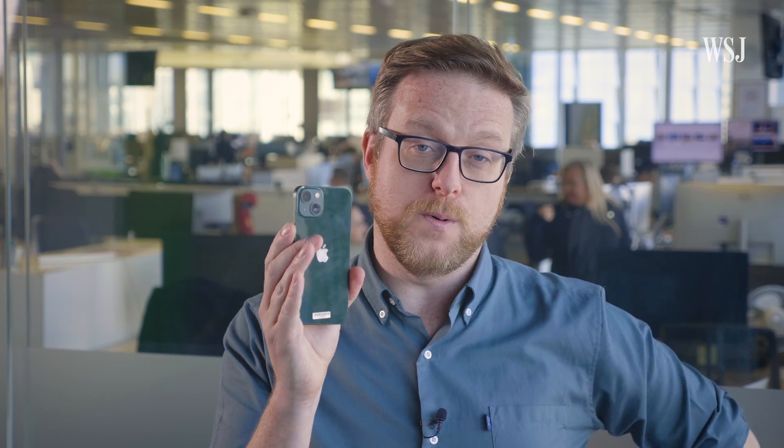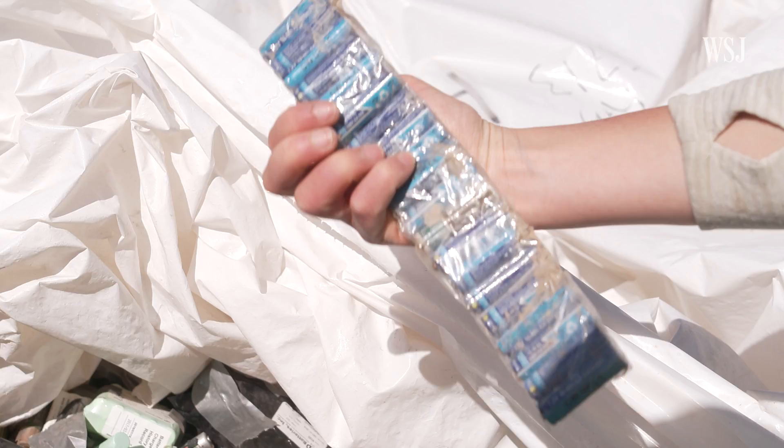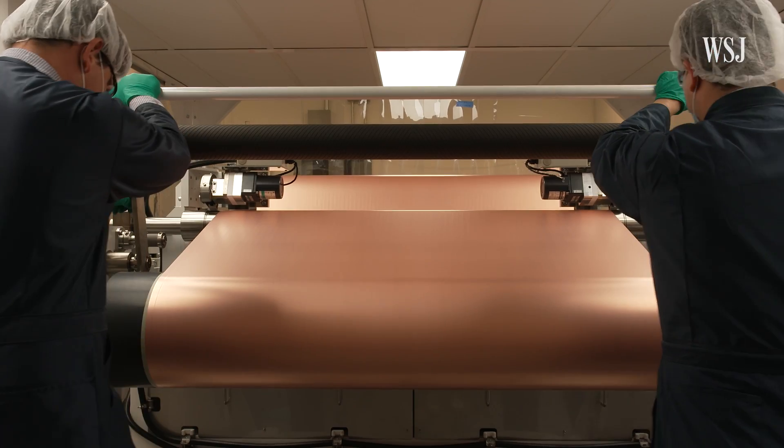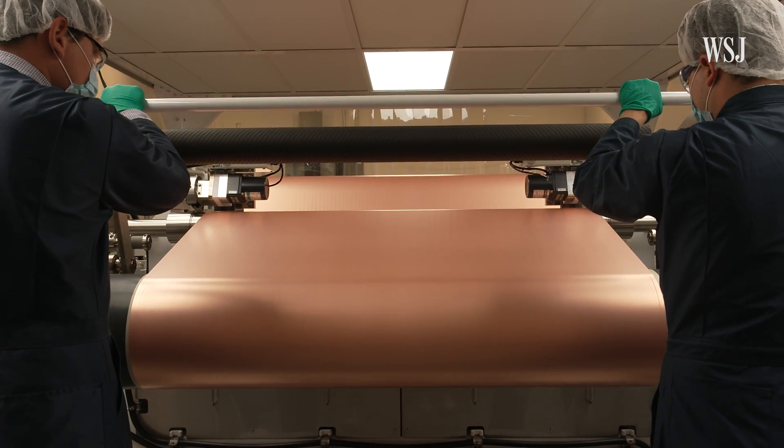So right now, the company is mainly recycling batteries from portable electronic devices, as well as manufacturing scrap — the waste product created when making batteries. That's still enough for the company to get through 40,000 metric tonnes of recyclable material a year, though it has ambitions to create enough anode and cathode materials for 5 million electric vehicles by 2030.